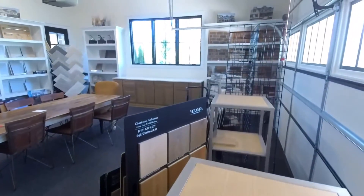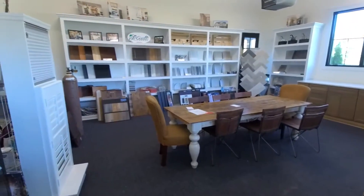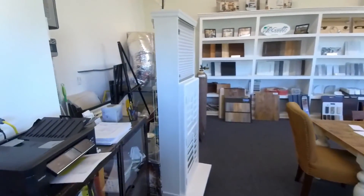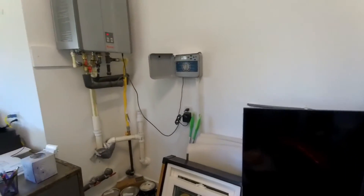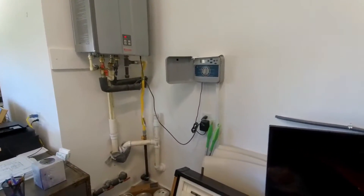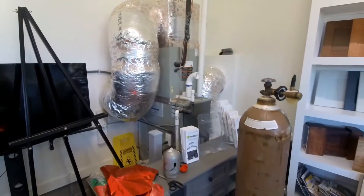Ladies and gentlemen, of course they have it set up now as a sales center, but this would convert back to a normal two-car garage for you. And we have an oversized tub as well. And we've got a tankless water heater — that's all standard. And irrigation, I see, as well. Irrigation is standard for back and sides.